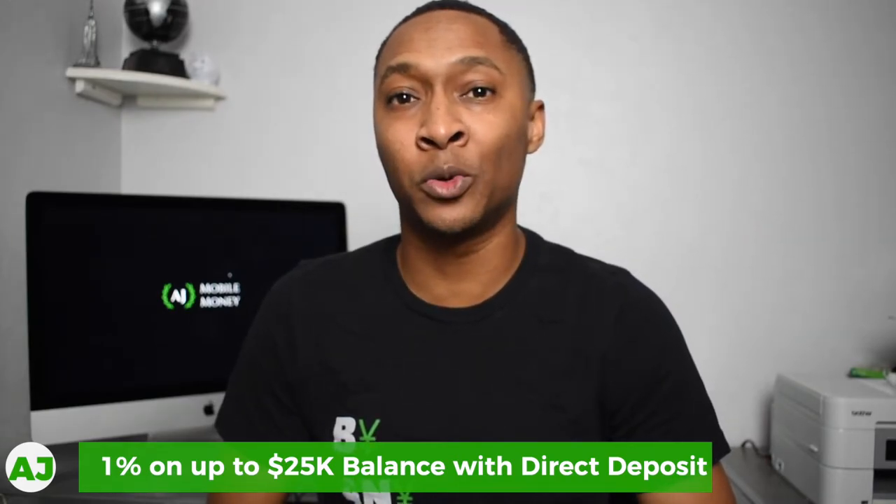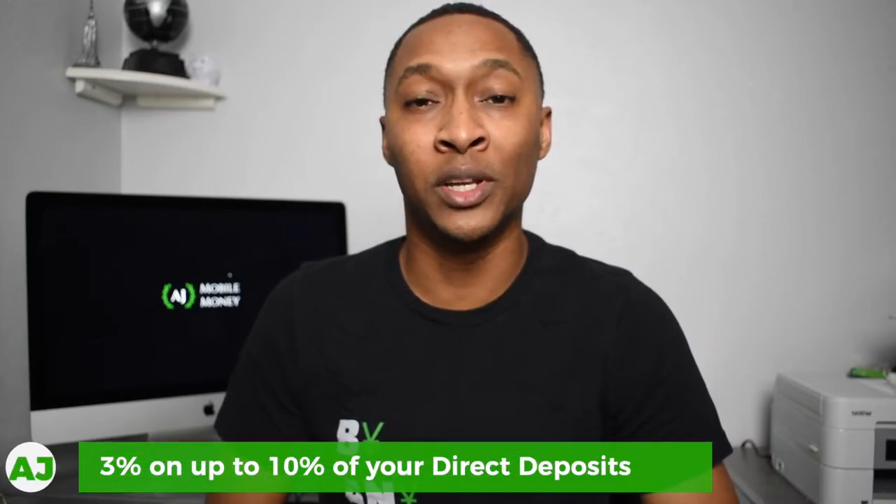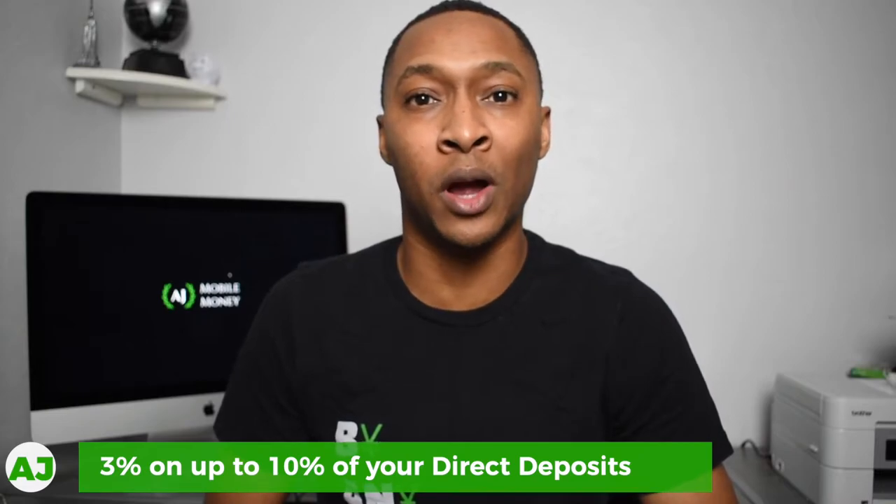If you would like to increase that savings rate up to 3%, for any money that you direct deposit into your One Finance account, you can save up to 10% using their autosave program. That 10% of your direct deposit would then be eligible for a 3% interest rate. If you're already saving 10% of your income, this is a great way to automate your savings while also boosting the interest you're earning.